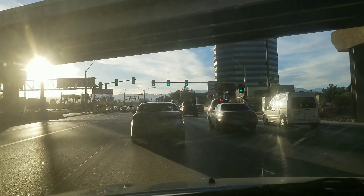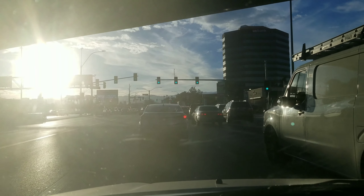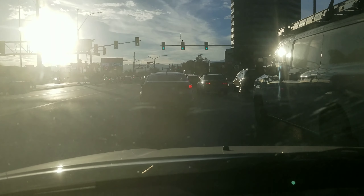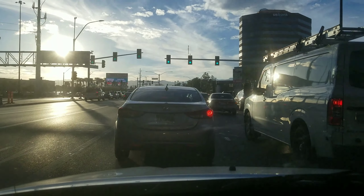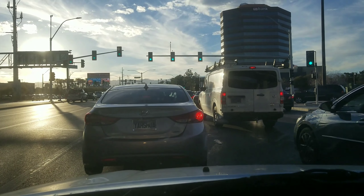This is the US Bank Tower, and we're just going west on Sahara. One thing about Vegas — see that sun flare? That is really bad. If you drive around in Vegas, you better have sunglasses, especially in the afternoon if you're going west, or in the morning if you're going east.